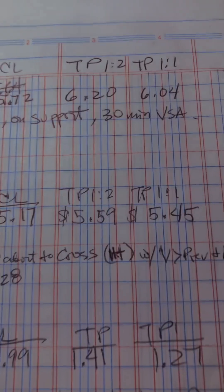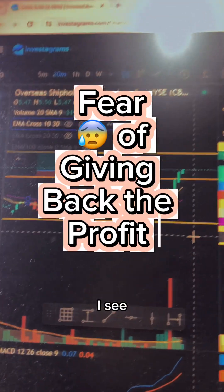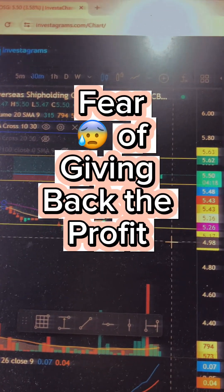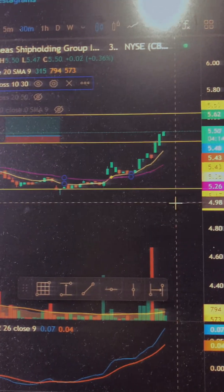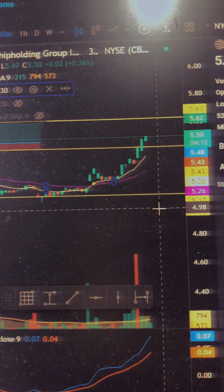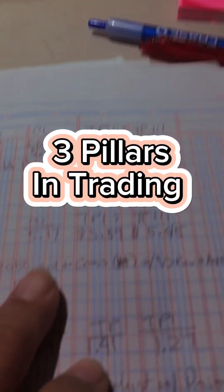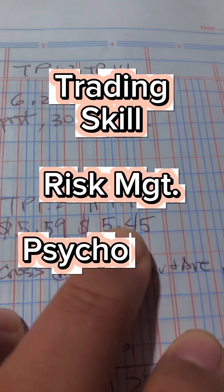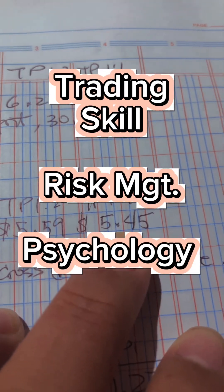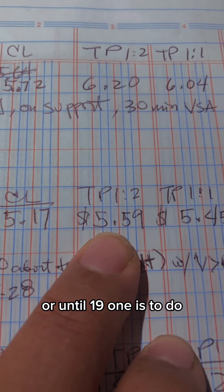That's the problem with trade psychology. Because you think, what if it goes down? You already have a profit — just sell. But it depends. That's why there's a plan. For me, okay, we can take profit on half, or wait for the 1-to-2 at 5.59.